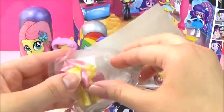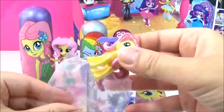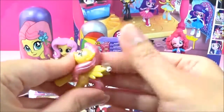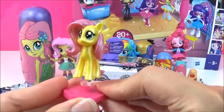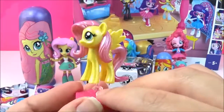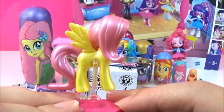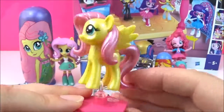Oh, we got Fluttershy. This is a duplicate. It's okay, Fluttershy is really really sweet. She is so shiny. Is Fluttershy your favourite pony?